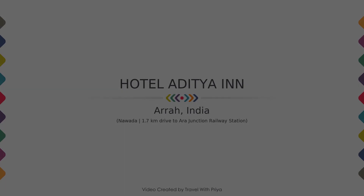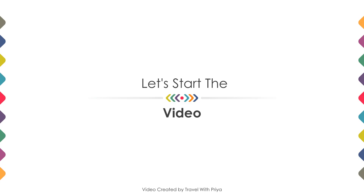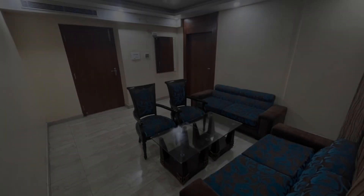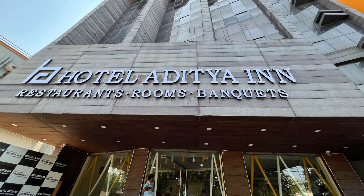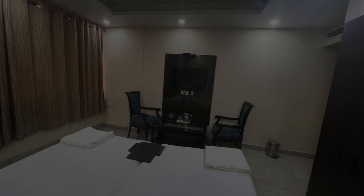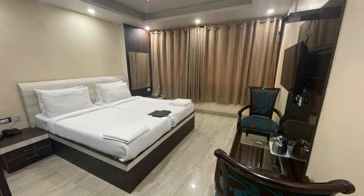Hello friends, welcome back to my channel. Now you are watching a 3-star hotel. In this video we try to explain all the details about this hotel like location, landmark, reviews, amenities of the hotel, and room category and facilities also.